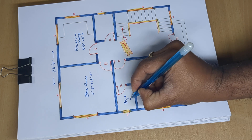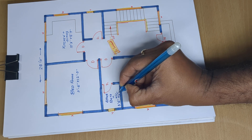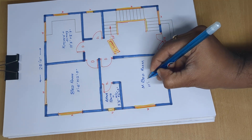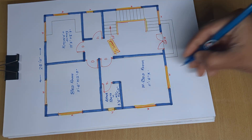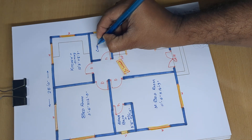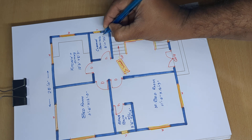Attached bath plus W/C measures 5 feet 6 inch by 4 feet 0 inch. Master bedroom is 11 feet 6 inch, total 14 feet 9 inch. Common bath plus W/C is 6 feet 11 inch by 4 feet 6 inch.